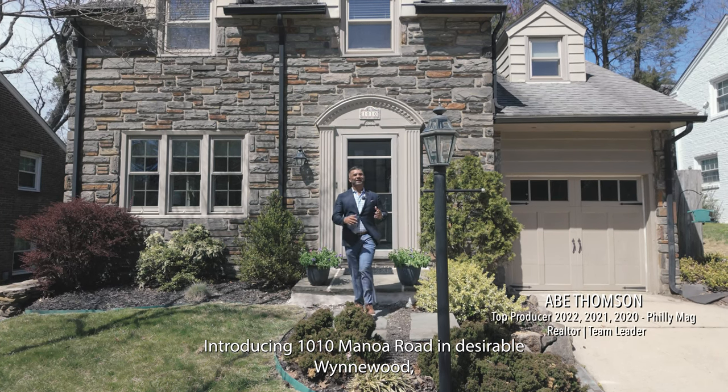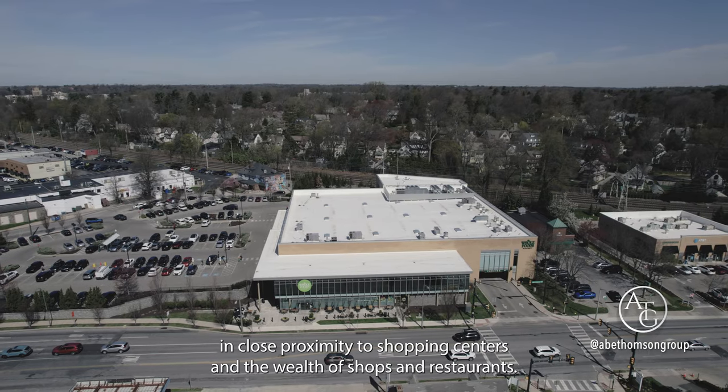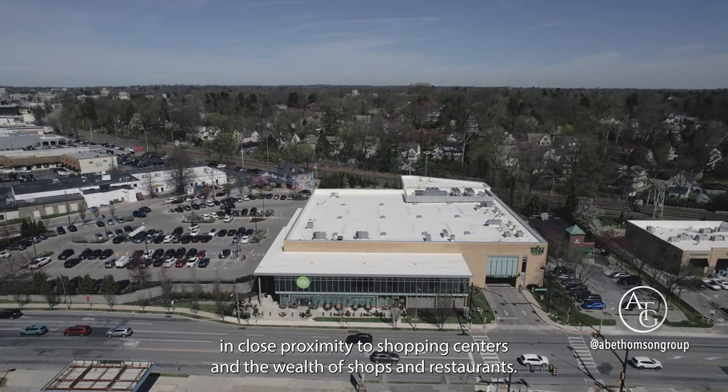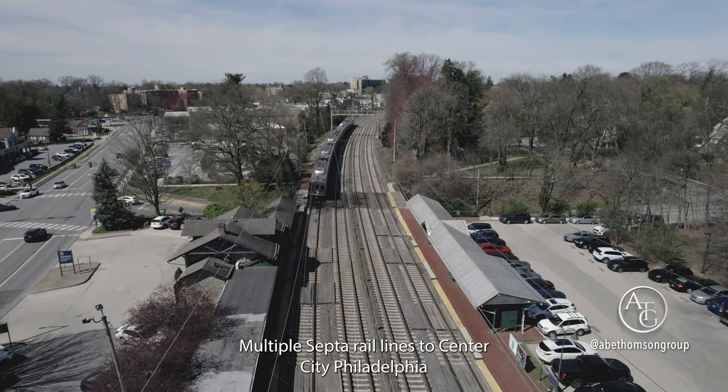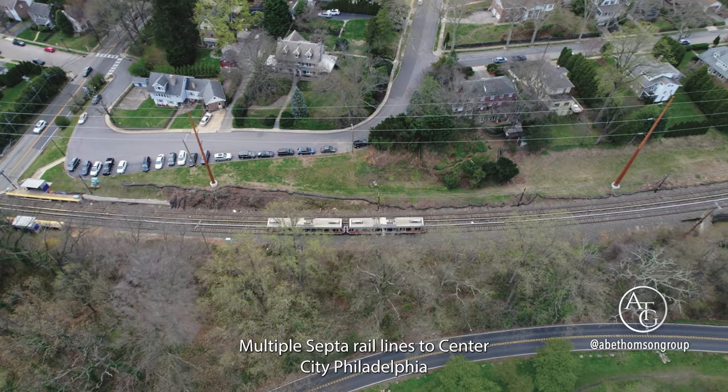Introducing 1010 Manoa Road in desirable Wynwood, in close proximity to shopping centers and the wealth of shops and restaurants at Suburban Square. Multiple SEPTA rail lines to Center City, Philadelphia.